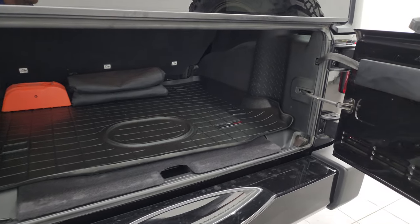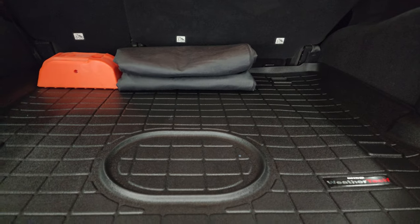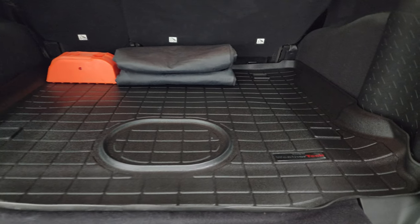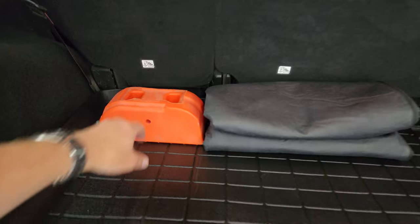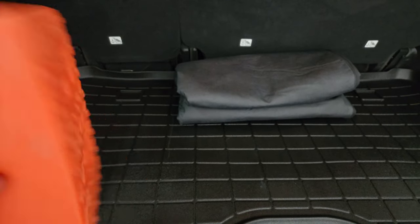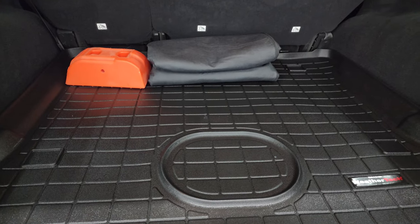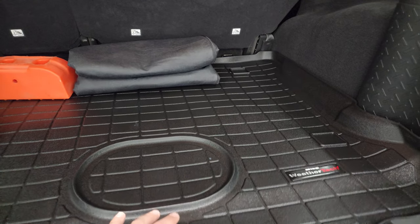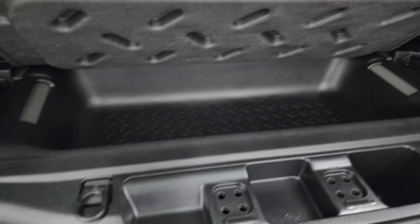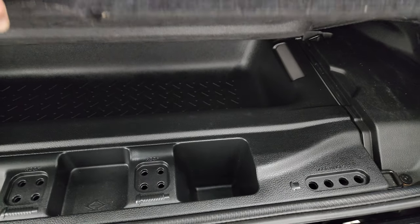The door opens up really easy. Back here you get a case for your front hard top pieces, as well as a high jack placement. There's a WeatherTech floor mat back here, a storage area, and spots for your door hinge and roof bolts.